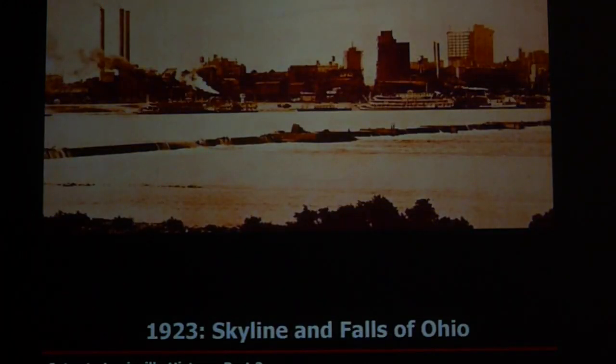And there's the skyline of Louisville in 1923. We've come a long way from just being the Falls of the Ohio all the way up to today. So we've just covered 60 years of Louisville history from 1862 to 1923. Part three will cover 100 years, from 1923 up to 2023.